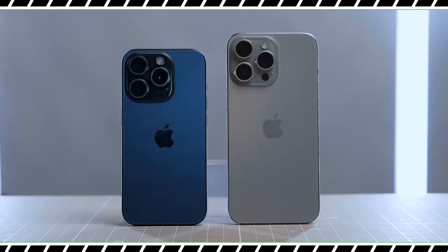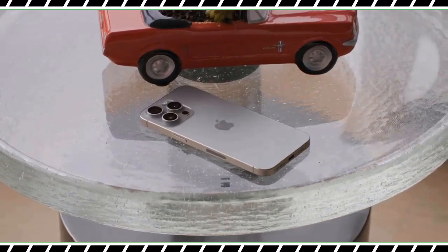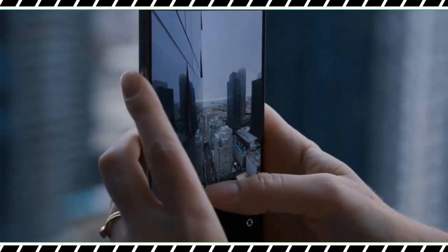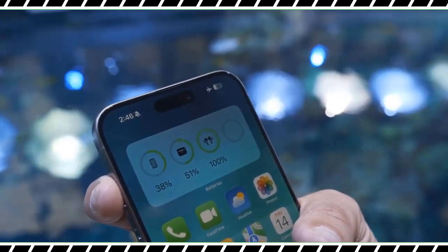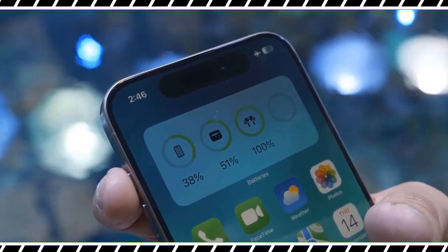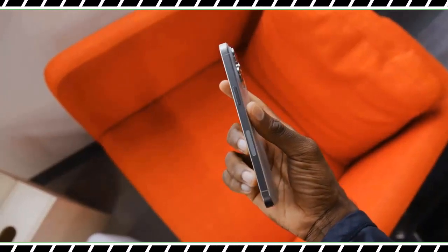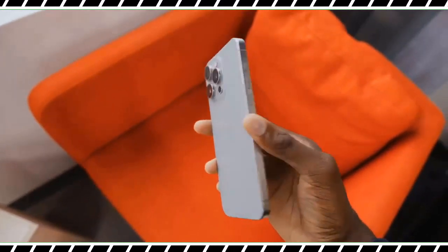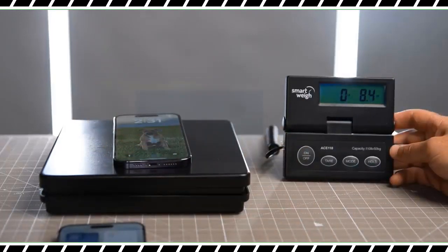I really notice the difference when I have the phone in my hand and in my pocket. The new Pro Max is also more compact, measuring 6.29 by 3.02 by 0.32 inches versus 6.33 by 3.05 by 0.31 inches for its predecessor. So while the new iPhone is a tad thicker, it's easier to use with one hand — it's the first big-screen iPhone that doesn't feel like one. The contoured design with rounded, less-sharp edges digs into your hands less than the 14 Pro Max.